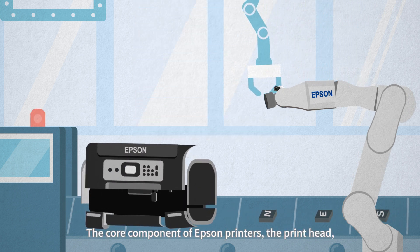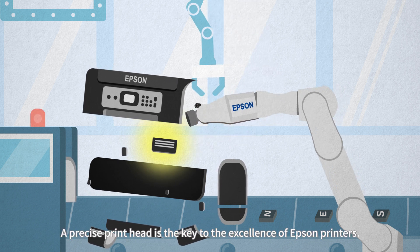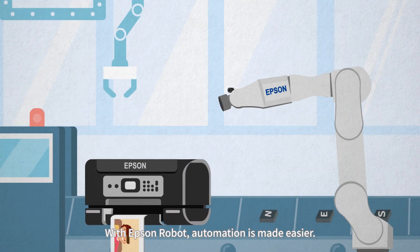The core component of Epson printers, the print head, is actually assembled by Epson Robot. A precise print head is the key to the excellence of Epson printers. With Epson Robot, automation is made easier.